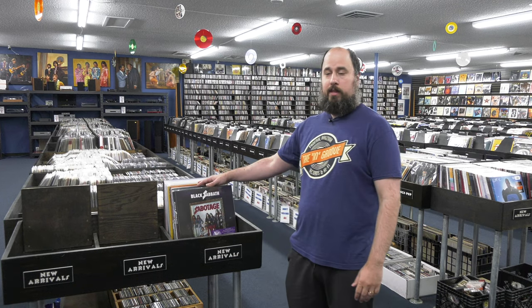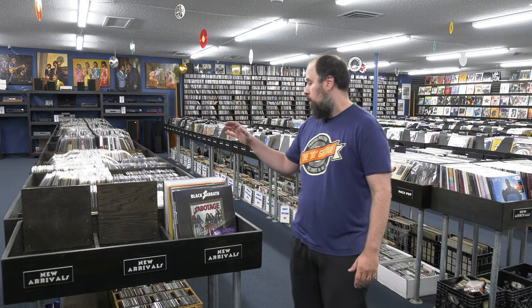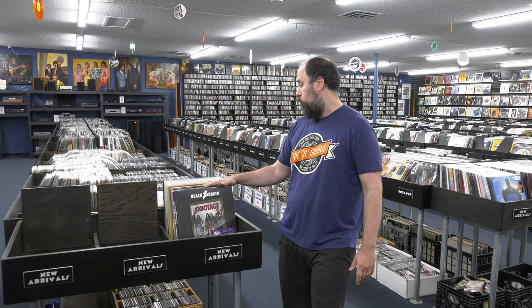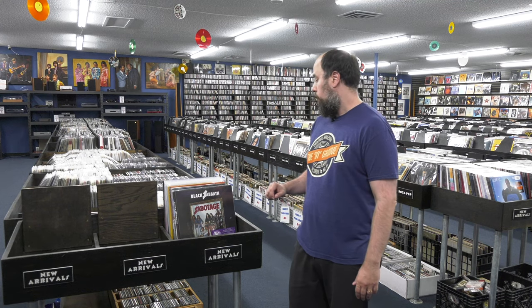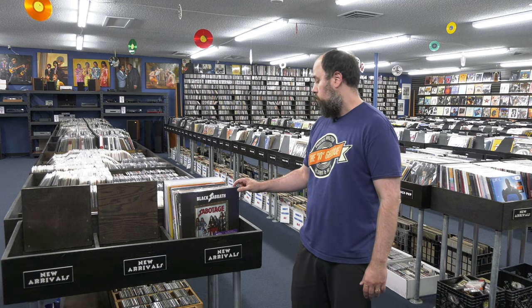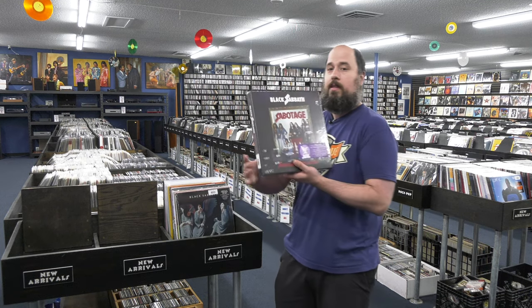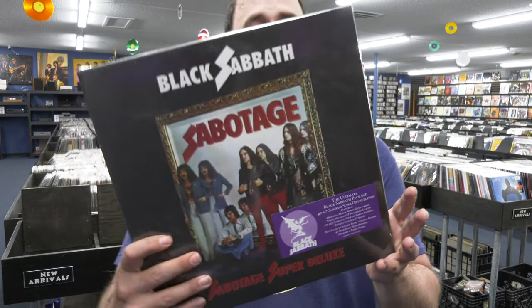Got some audiophile restocks. This is going to be a light week because it's the week before Record Store Day — labels push things before or after. But there are some cool things and some cool audiophile restocks from Analog Productions, ORG, and a couple of things off my in-print analog records list. First up: the Black Sabbath Sabotage Super Deluxe box. This is the third one of these boxes.